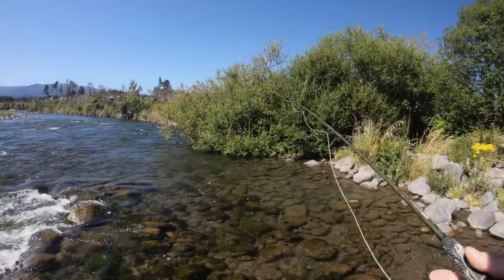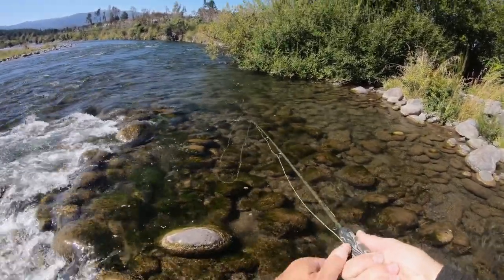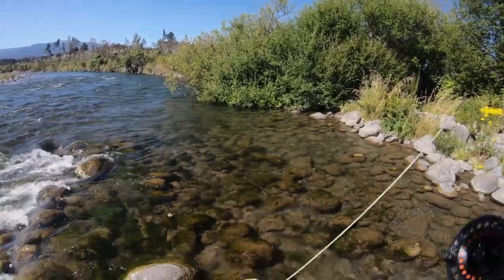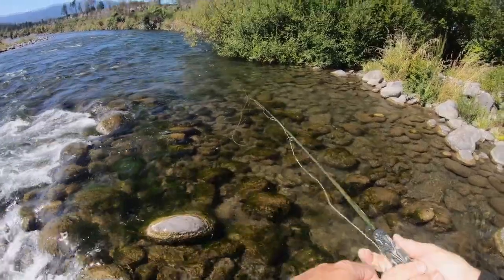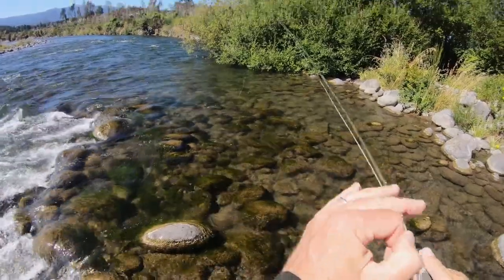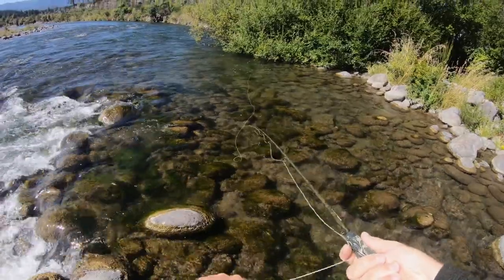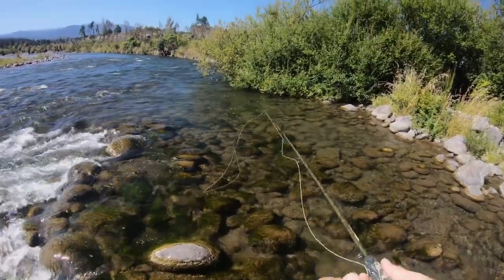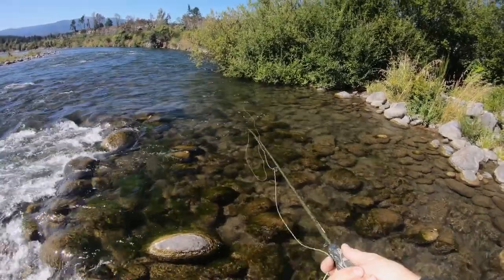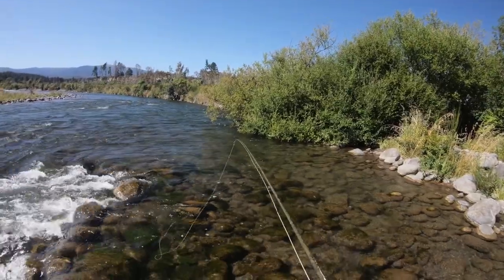I'm going for a slightly smaller and more realistic-looking cicada dry. Oh, it's too far behind it. Too far behind it — in the trees. That's a better cast. Didn't really look — oh, there's another fish over there rising. That's a better cast. Oh, it looked — wasn't interested though.